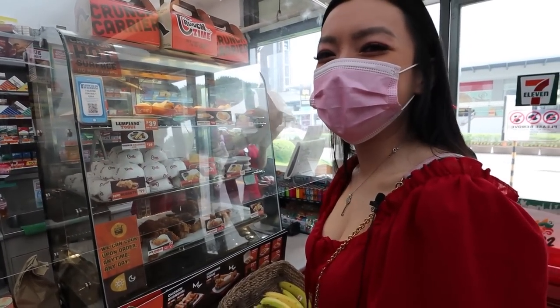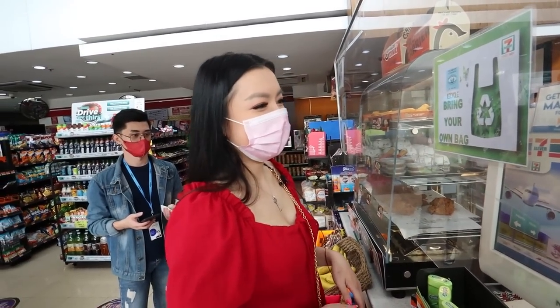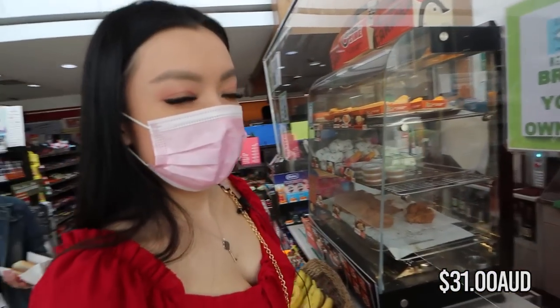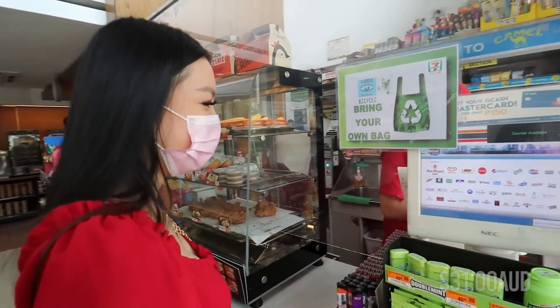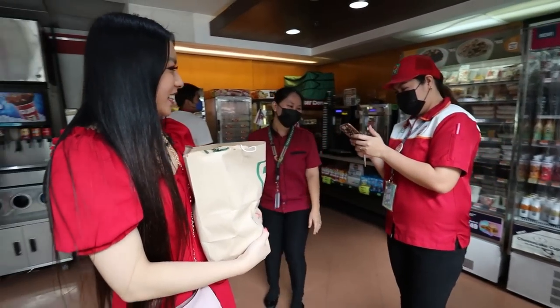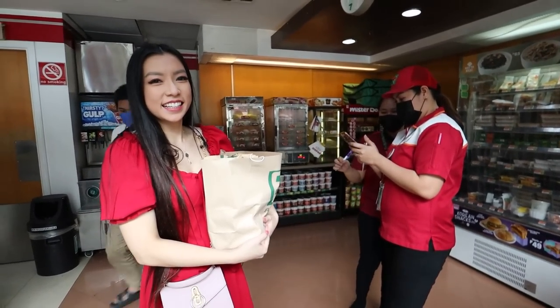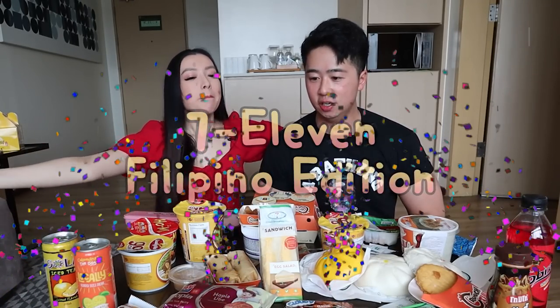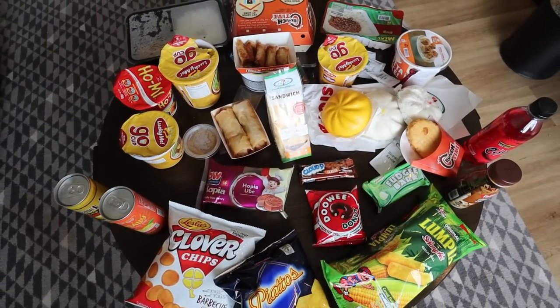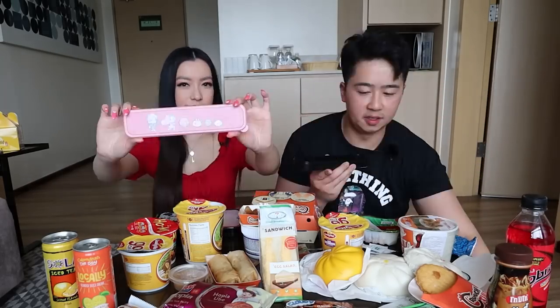Make sure to bring your own bag if you're coming to 7-Eleven in the Philippines — they only give paper bags here. The total came to 1,200 pesos, and when she said that everyone in the background gasped. I guess it's a lot for a 7-Eleven! Thank you 7-Eleven fam. 1,200 pesos is less than 40 AUD — what a good price for this much food!